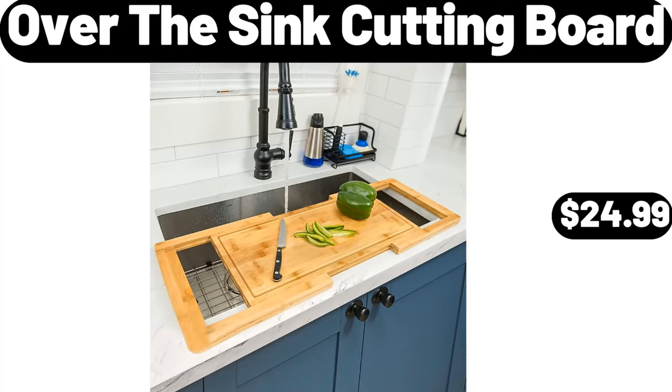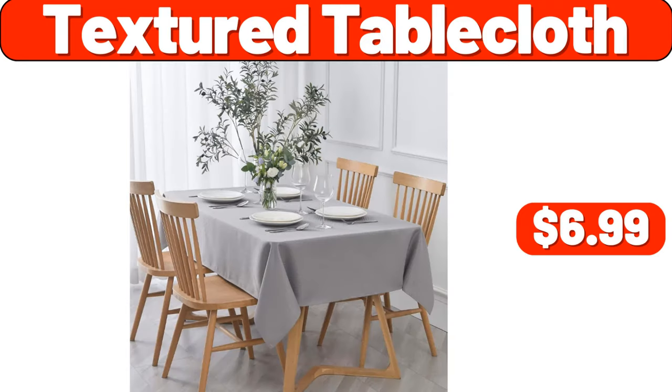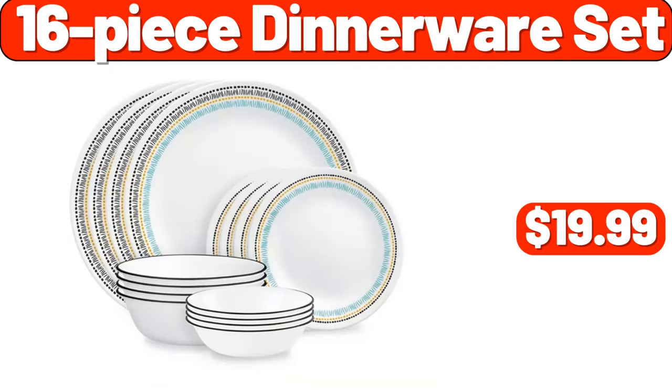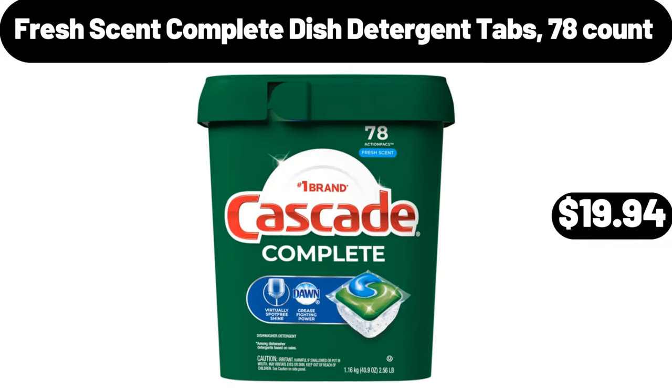Over the Sink Cutting Board, $24.99. Textured Table Cloth, $6.99. Mixed Berry Fruit and Grain Cereal Bars, 8 Count, $2.35. 16 Piece Dinnerware Set, $19.99. Fresh Scent Complete Dish Detergent Tabs, 78 Count, $19.94.